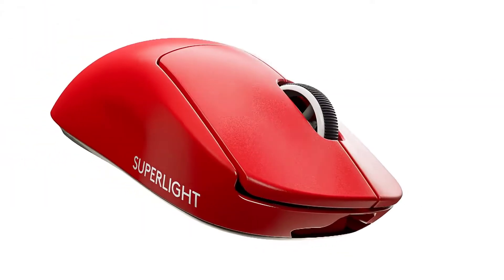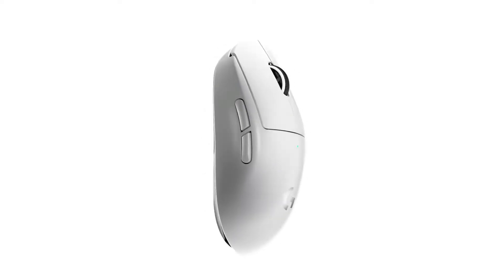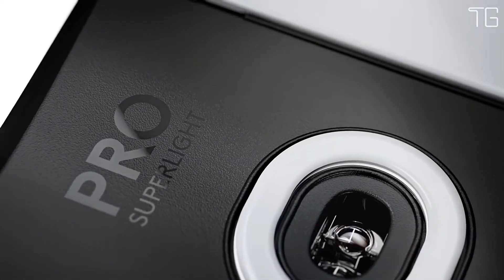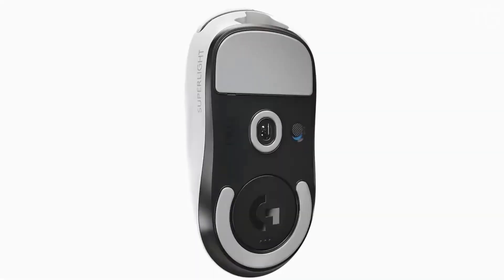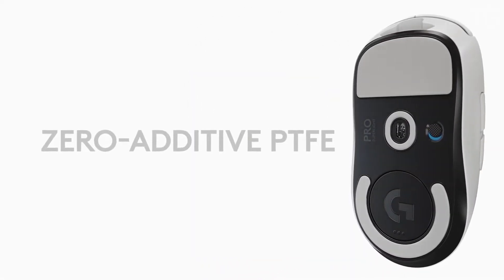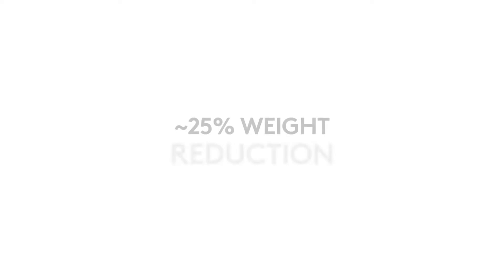The Pro X Super Light continues the design philosophy of zero opposition — a commitment to remove all obstacles to create the purest possible connection between the player and the game. A result of continued collaboration with top esports pros, it is engineered with a single goal: to create the lightest possible pro wireless gaming mouse while retaining quality, structural integrity, and pro-grade standards. At less than 63 grams, it is nearly 25% lighter than a standard pro wireless mouse, achieved through meticulous engineering with zero compromises to performance.